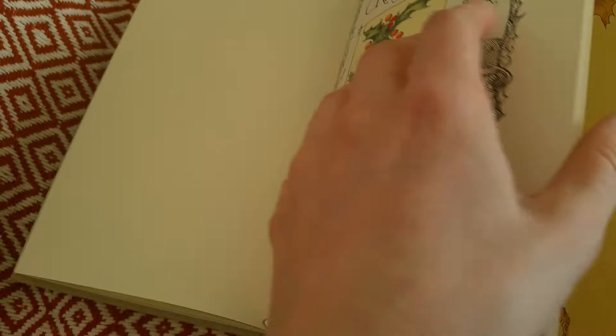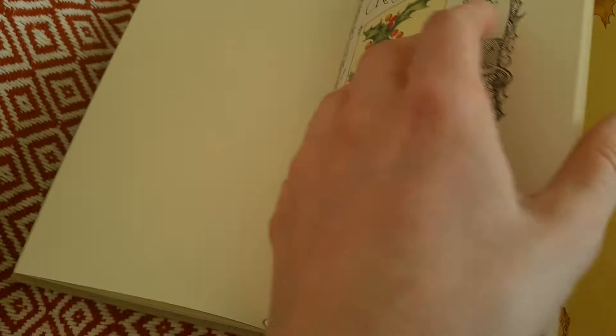I'll leave you with this image. I might do another video to talk about it, but I just wanted to show you this wonderful book I discovered. Thank you for watching — have a lovely afternoon.